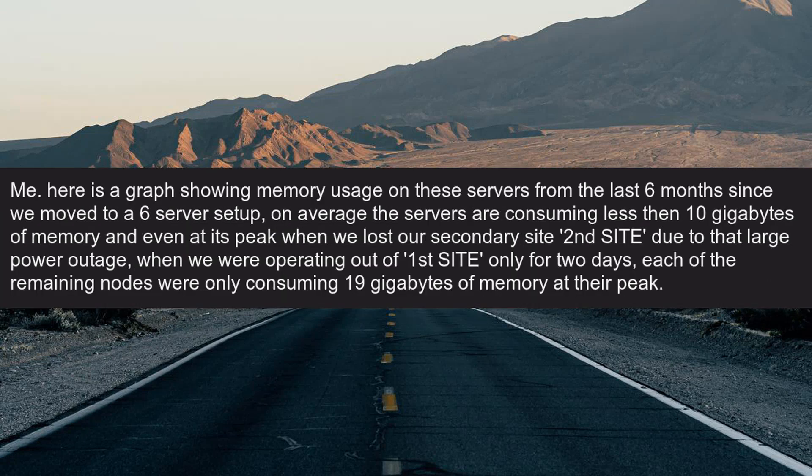Me: Here is a graph showing memory usage on these servers from the last six months since we moved to a six-server setup. On average the servers are consuming less than 10 gigabytes of memory, and even at its peak — when we lost our secondary site due to that large power outage and were operating out of the first site only for two days — each of the remaining nodes were only consuming 19 gigabytes of memory at their peak.